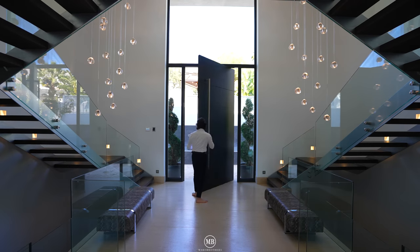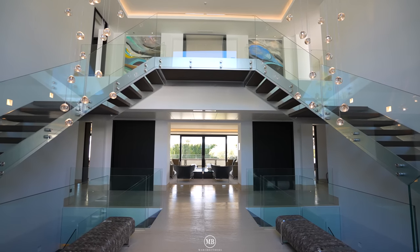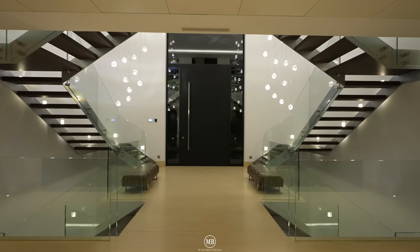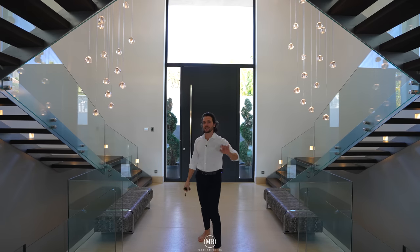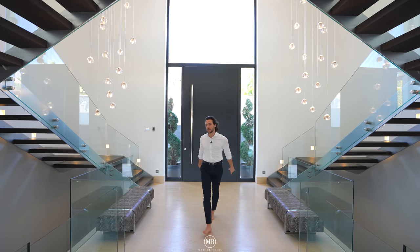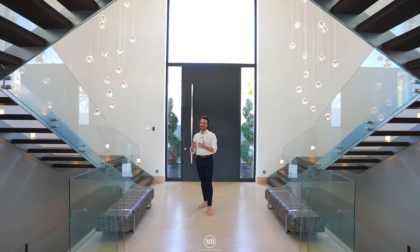A massive door leads you right into the heart of the house. You've got picture windows bringing natural light into the entry foyer, nice chandeliers hanging down, and a dual steel staircase leading up to the first floor. Casahub.com is the exclusive listing for this beauty of a home — contact details are in the description below.